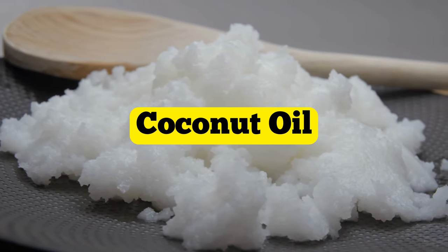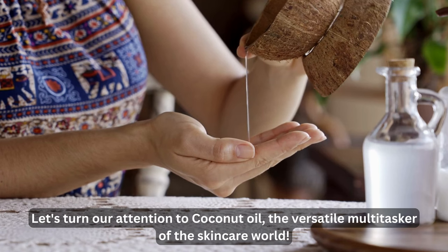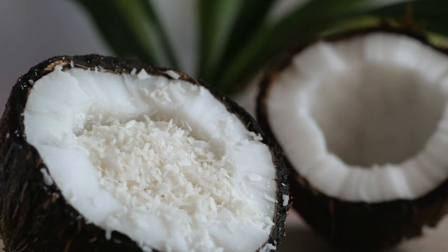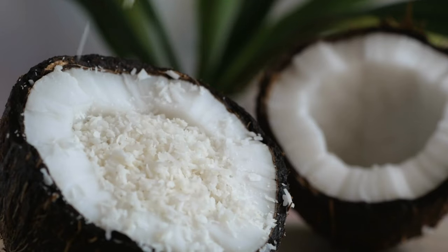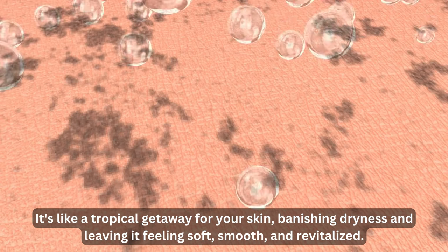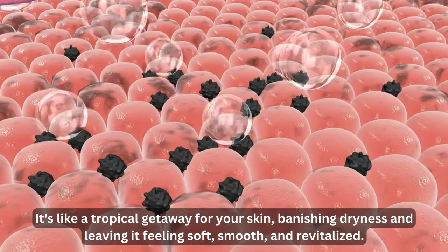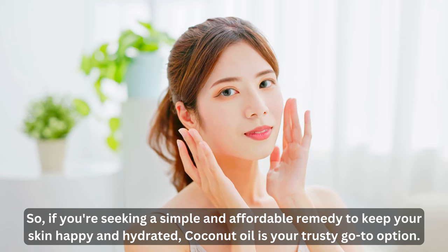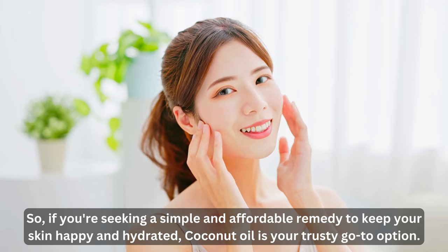Oil number four: coconut oil. Let's turn our attention to coconut oil, the versatile multitasker of the skincare world. What makes coconut oil truly remarkable is its ability to provide deep, nourishing moisture for your skin. It's like a tropical getaway for your skin, banishing dryness and leaving it feeling soft, smooth, and revitalized. This budget-friendly, all-natural solution is like a tropical paradise in a jar. So if you're seeking a simple and affordable remedy to keep your skin happy and hydrated, coconut oil is your trusty go-to option.